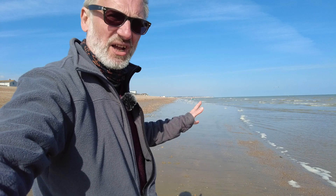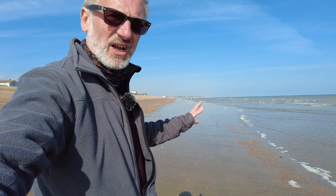Sand! It appears that when the tide goes out, it reveals all the sand.